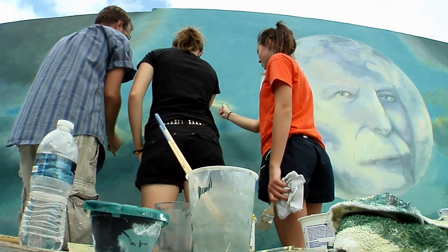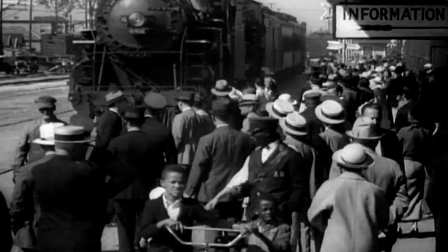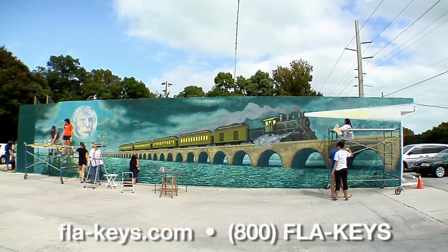Painting this with a historical element makes it a lot more special, because I'm living in the product of the railroad. In the Florida Keys, I'm Ezra Marcus.